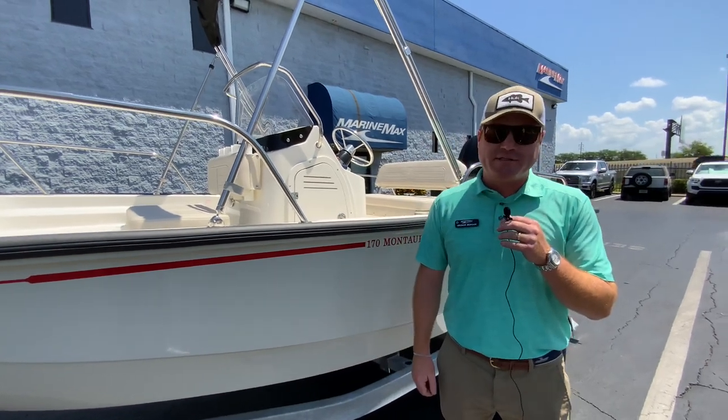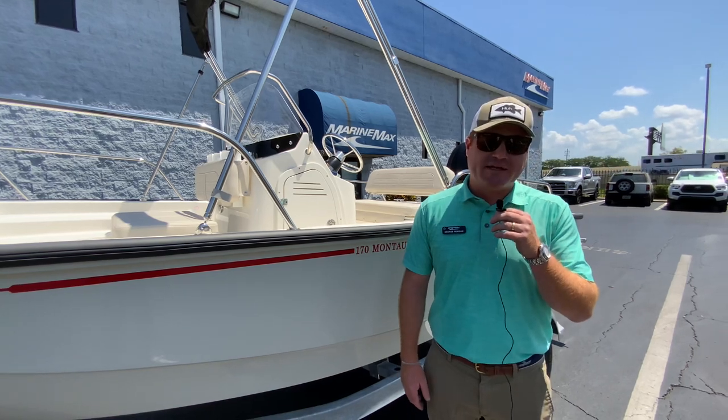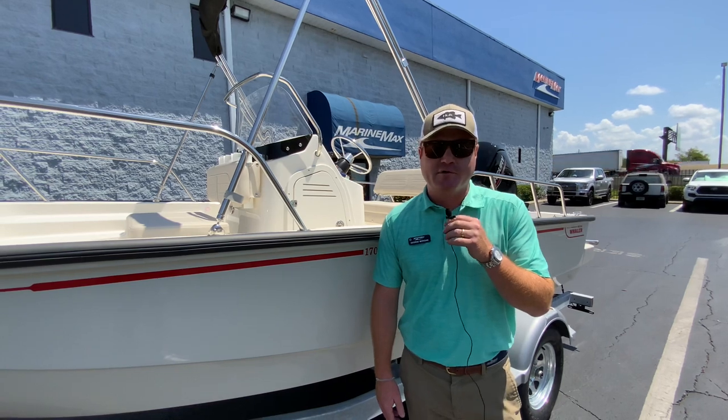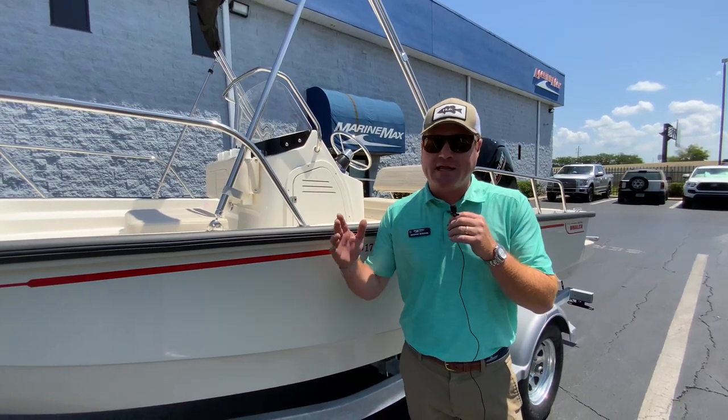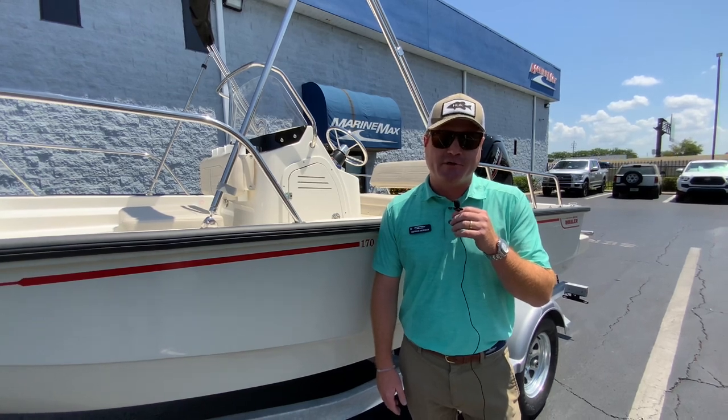My name is George Morgan. Please give me a call on my cell phone or shoot me a text at 404-786-1452. You can follow at George_S_Morgan on Instagram. Thank you for taking a look at this walkthrough video on our Boston Whaler 17 Montauk.